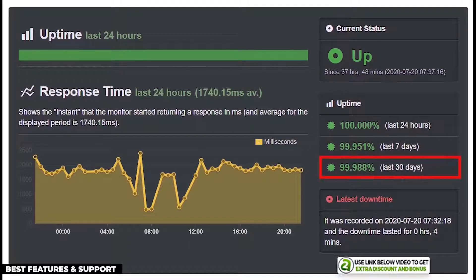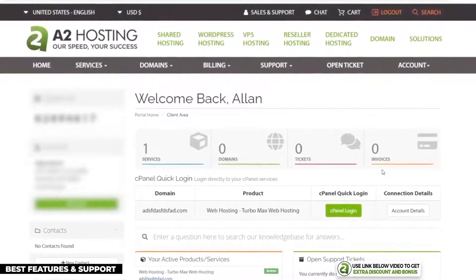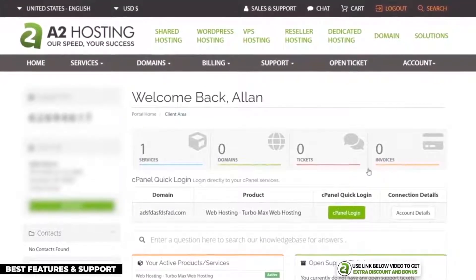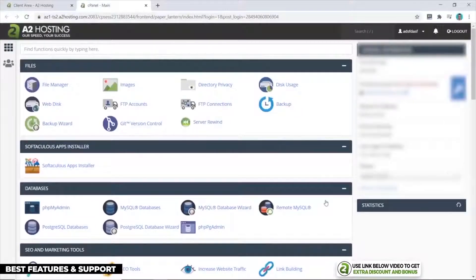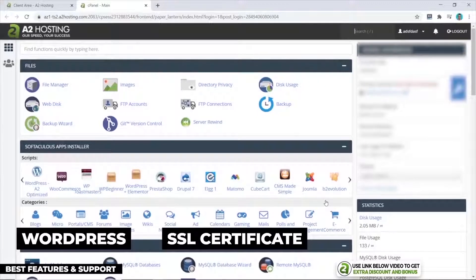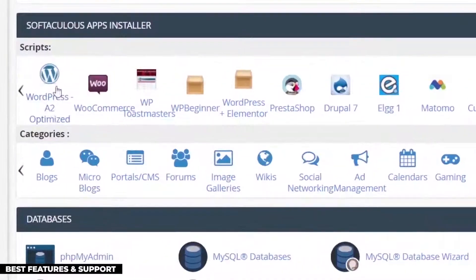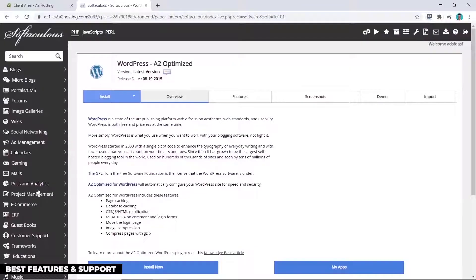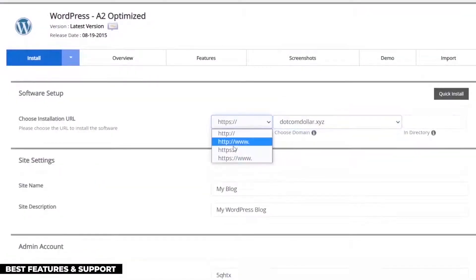I tested A2 Hosting's uptime with Uptime Robot and they produced a 99.988% uptime over the 30-day period — not perfect but still very reliable, passing my minimum requirement of 99.95%. With setup and ease of use, clicking the cPanel button from A2 Hosting's dashboard takes you to the standard cPanel interface where you can install your WordPress website, set up your SSL certificate, create email addresses, and make other adjustments.